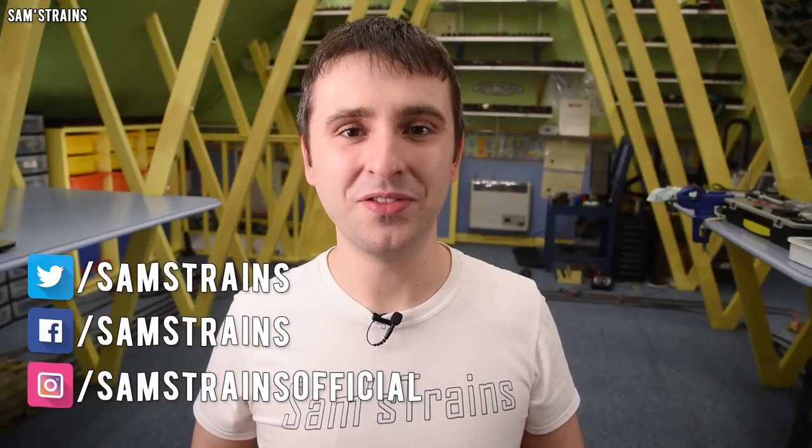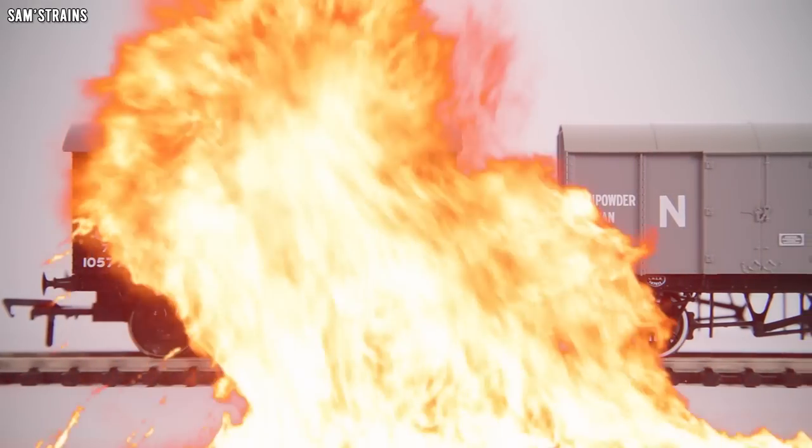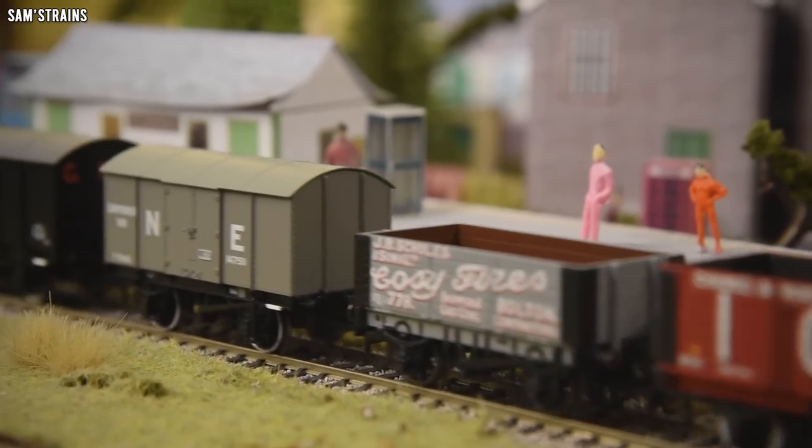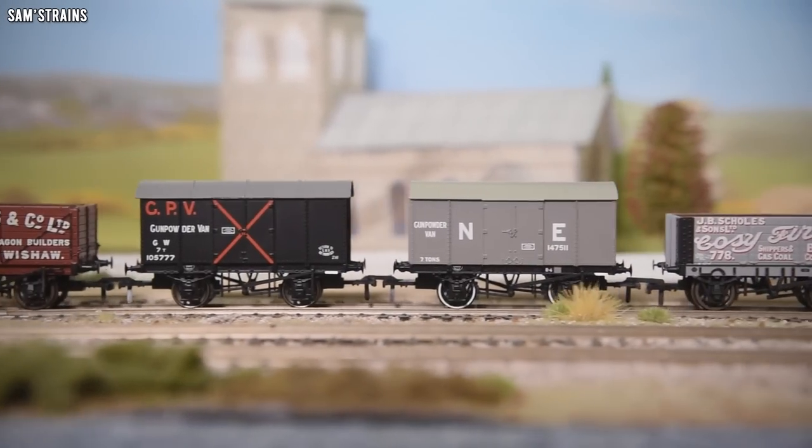Hello there everybody, Sam's Trains here, welcome back to the railway and welcome to another review. Today I'm going to be looking at a brand new model from Rapido Trains UK. Rapido Trains have produced British railway models in the past of course, but those have been commissioned exclusive models. Today for the very first time I'm going to be looking at a general release Rapido model which has gone out to a whole network of different retailers.